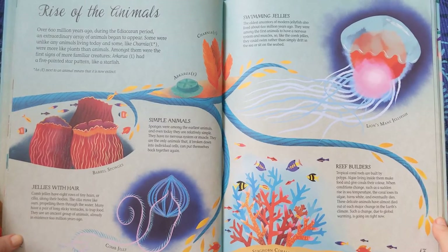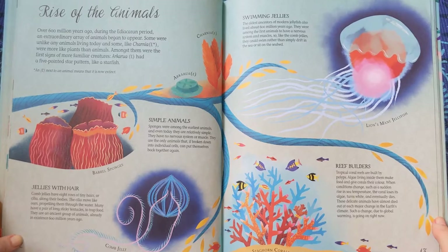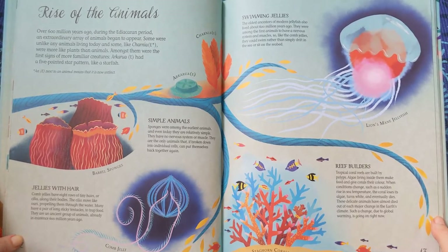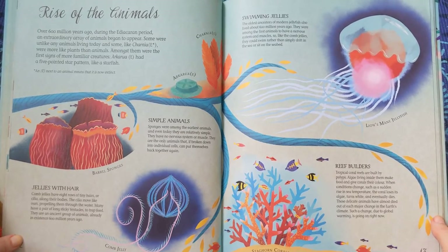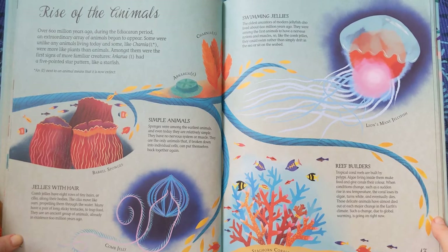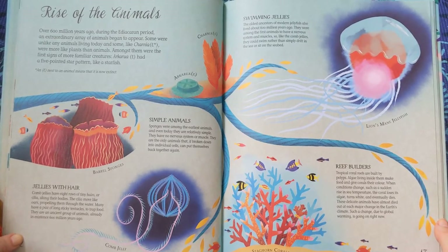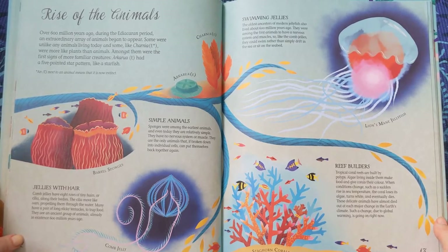Reef Builders. Tropical coral reefs are built by polyps. Algae living inside them make food and give corals their colour. When conditions change, such as a sudden rise in sea temperature, the coral loses its algae, turning white, and eventually dies. These delicate animals have almost died out at each major change in the Earth's climate. Such a change, due to global warming, is going on right now.